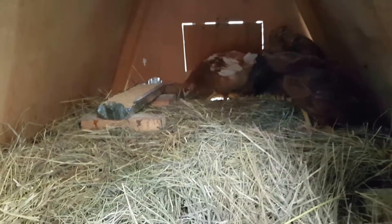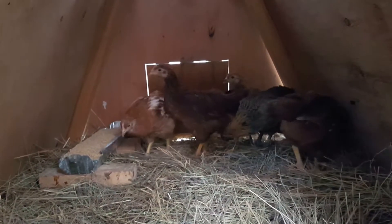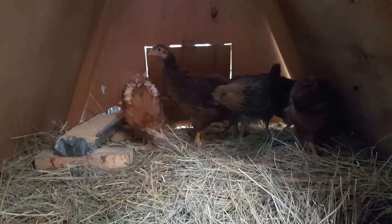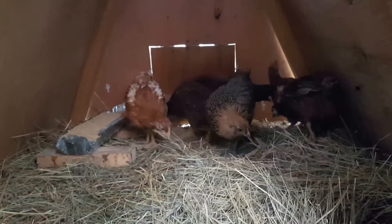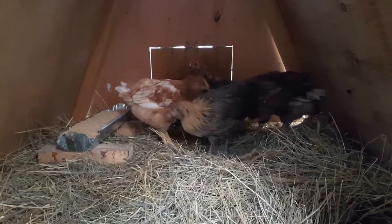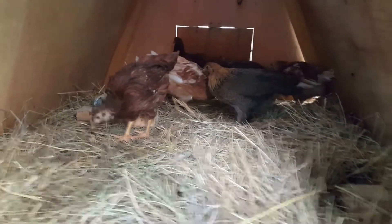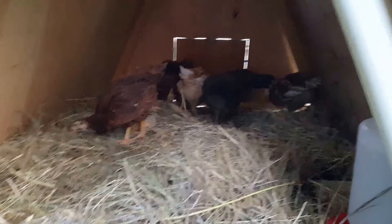Hopefully they stay warm enough tonight — I'm sure they will, it's warm in here. It's supposed to get to the mid-30s tonight, but I think with all the hay they'll be warm enough and they'll cuddle next to each other and keep warm. Our babies are kind of growing up and they're able to leave their little brooder coop — they're kind of heading out to their first apartment here.